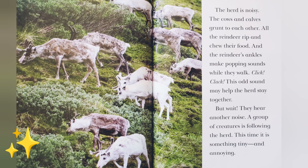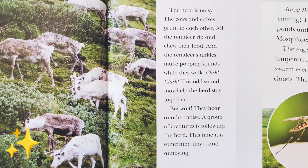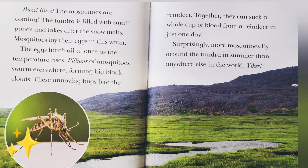But wait — they hear another noise. A group of creatures is following the herd. This time, it is something tiny and annoying. Buzz! Buzz! The mosquitoes are coming. The tundra is filled with small ponds and lakes after the snow melts. Mosquitoes lay their eggs in the water. The eggs hatch all at once as the temperature rises. Billions of mosquitoes swarm everywhere, forming big black clouds.